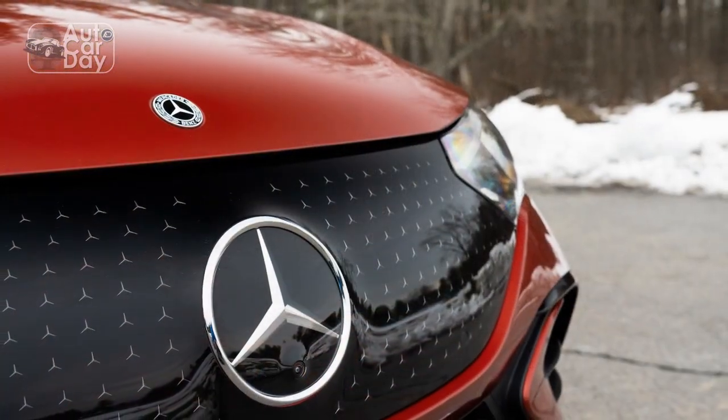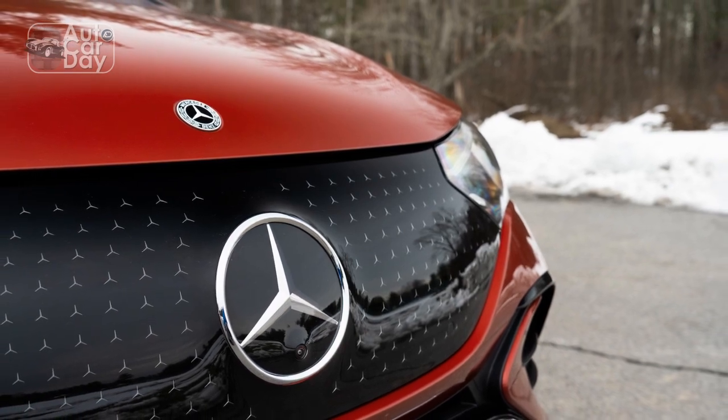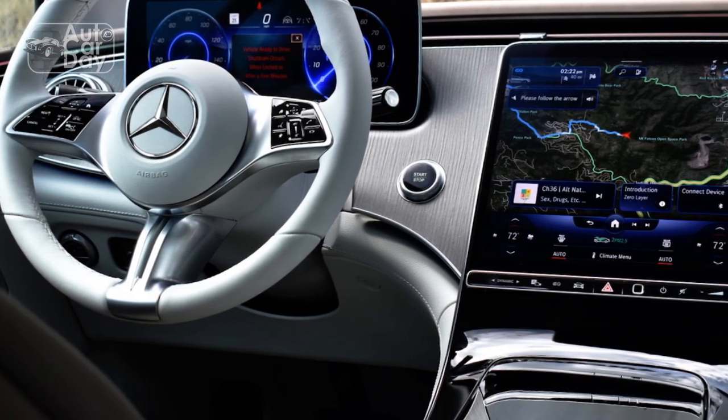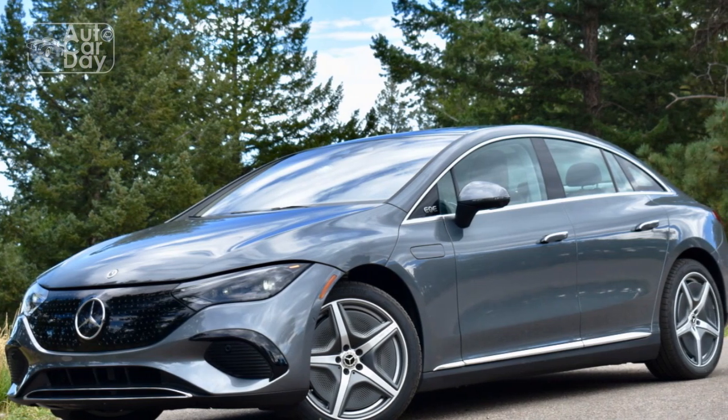Unfortunately, the rear seats aren't as accommodating. A high floor, necessitated by the 90.6 kWh battery, saps some legroom and forces a slightly awkward, thighs-up seating position. I have the same issue in the EQS, and it's a bit worse in the smaller EQE.